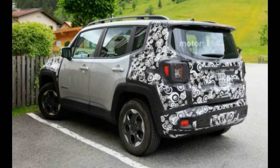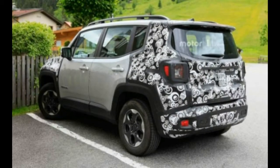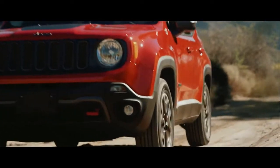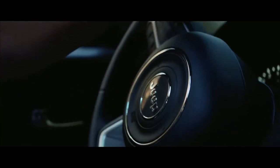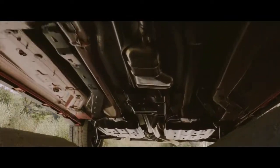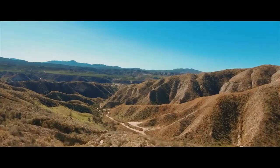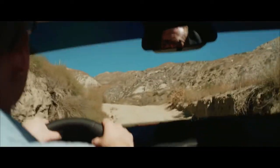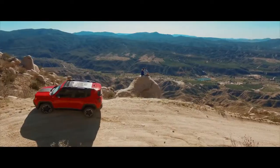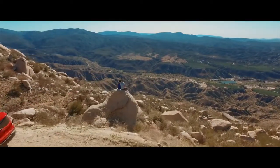It also gets an updated rear end with new LED tail lamps. Other updates on the upcoming Jeep Renegade include new LED daytime running lamps on the outside. On the inside, the mini SUV will get a new 6.5-inch screen unit with Jeep Uconnect, along with Apple CarPlay and Android Auto connectivity.